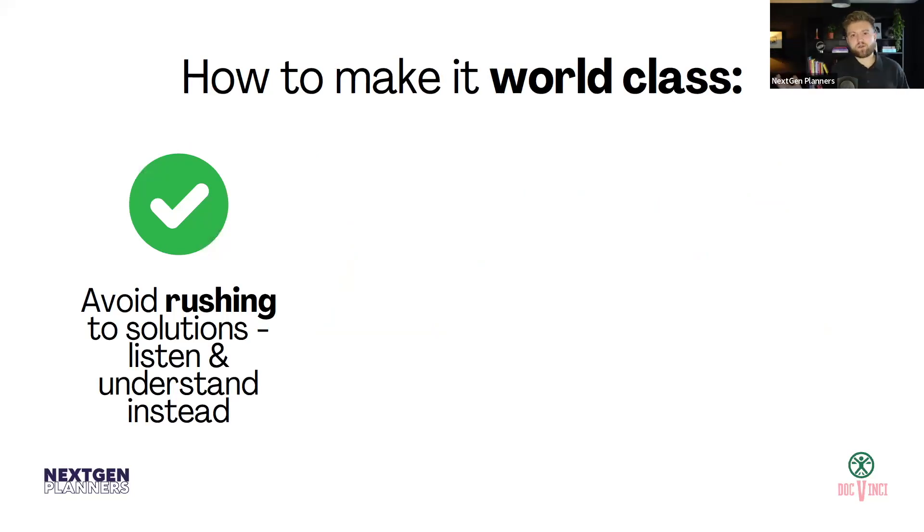The first point of how to make it world-class is to avoid rushing to solutions. This is something we've seen from financial planning businesses — it's to avoid rushing to solutions and to listen and understand instead. This is one of the things that I really struggled with when I was training to be a financial planner — I always used to say 'you need that' or 'you need this', and I used to skip really truly understanding what the client is looking for. You can guarantee that the other financial advice firms — at least one or two of them — will rush to solutions straight away. So the first thing you can do is purely listen and understand what a client is actually looking for.